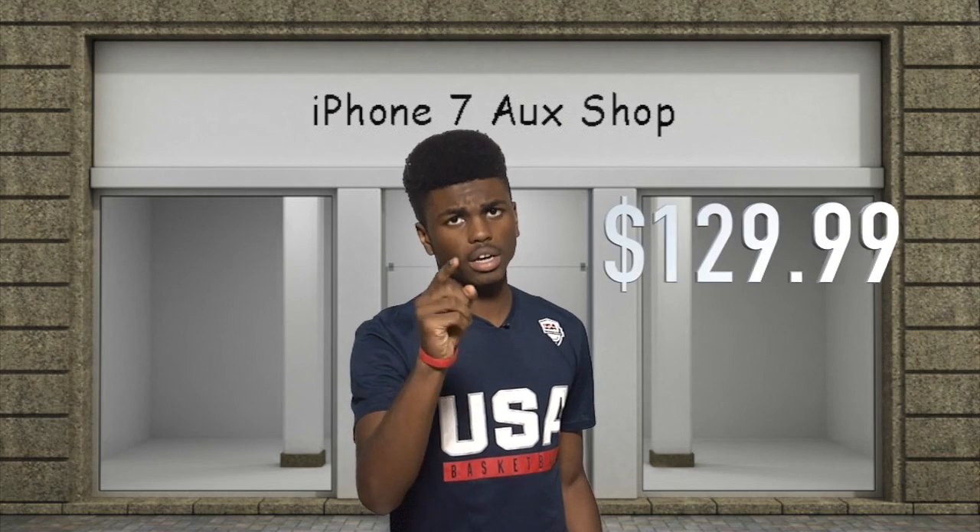Thanks, iPhone 7 aux shop. I'm so glad I used my parents' credit card for this. Forget that credit adapter and come down to the iPhone 7 aux shop today for a small price of $129.99.